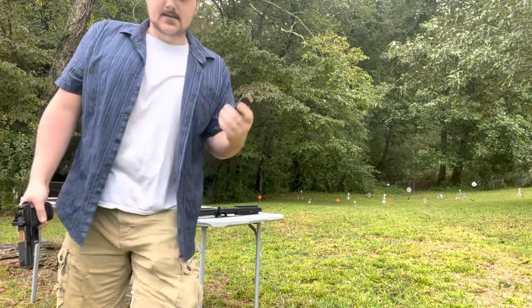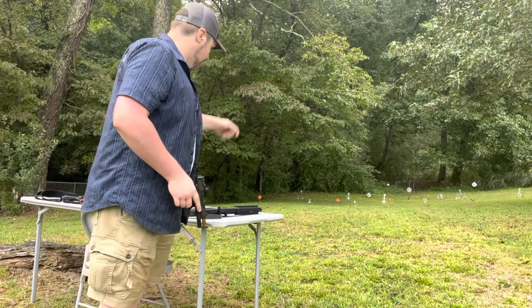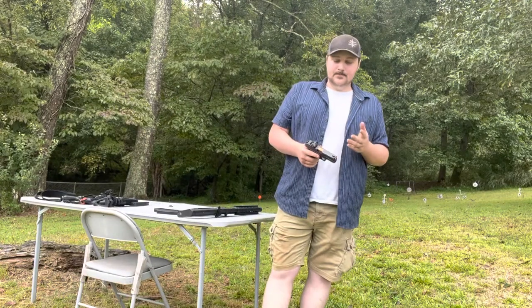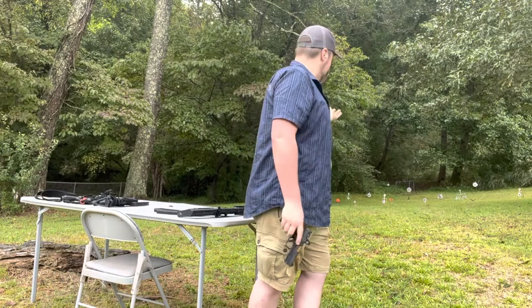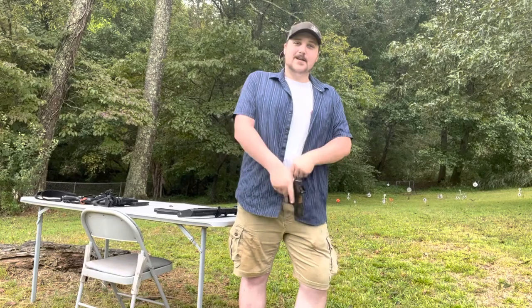Make sure you use your actual self-defense hollow point rounds at the range, not just target ammo. Hollow points tend to feed differently than regular rounds and will hit in a different spot on target. You should run at least one to three boxes of your carry hollow points through your gun to confirm reliable feeding and point of impact. I'm hitting a little low today — I'll blame myself, not the ammo.